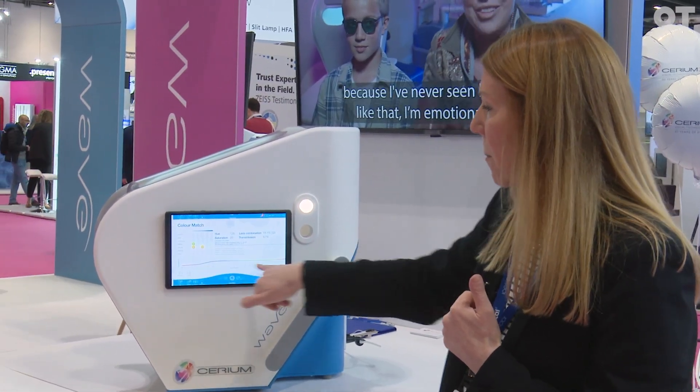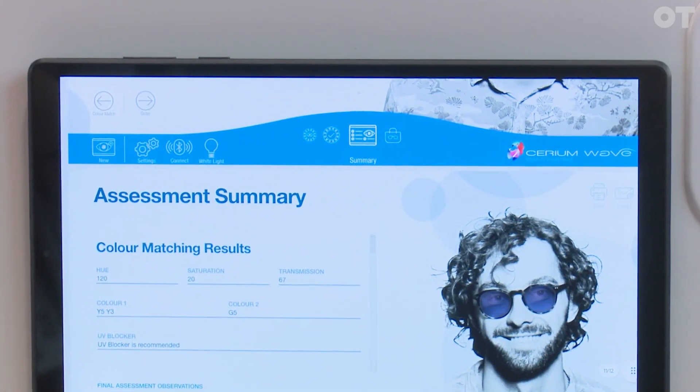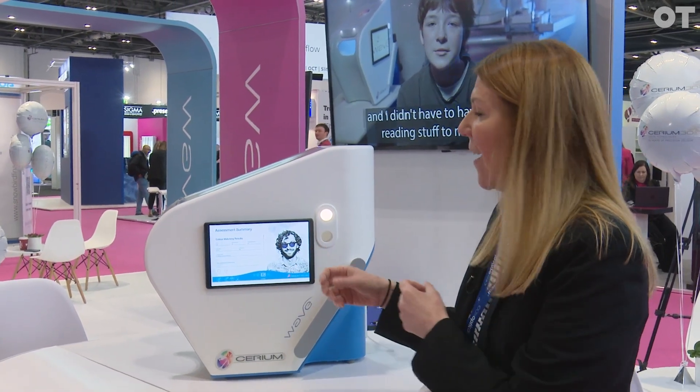All of the tints are completely spectrally matched so that we know we're getting the exact curve of the colour the patient needs. In terms of the assessment, you've got digital record keeping — all the information is collated and can be exported into different practice management systems.